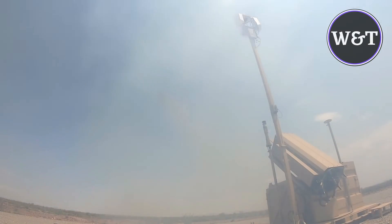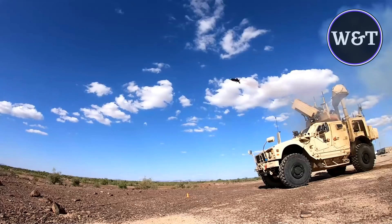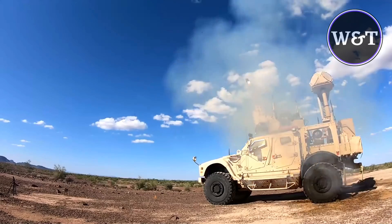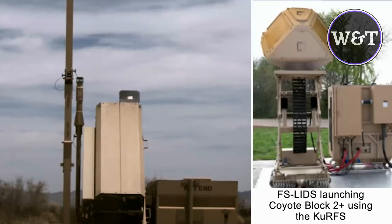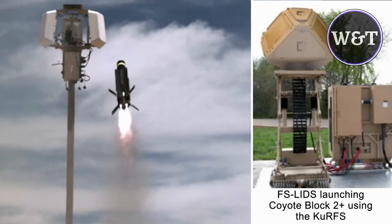The Raytheon Coyote is a small expendable unmanned aircraft system built by the Raytheon Company, with the capability of operating in autonomous forms. It is launched from a sonobuoy canister with the wings deployed in the early flight phase. The system can operate for up to one hour, and is designed for interchangeable payloads.